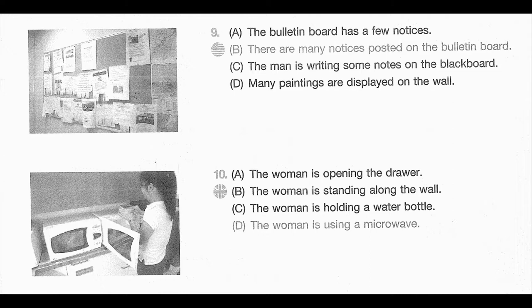Number 9. Look at the picture marked number 9 in your taskbook. A. The bulletin board has a few notices. B. There are many notices posted on the bulletin board. C. The man is writing some notes on the blackboard. D. Many paintings are displayed on the wall.